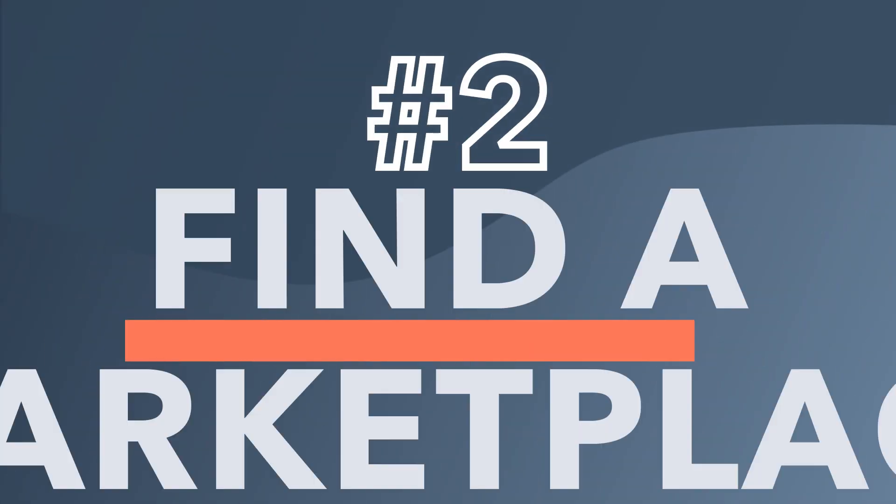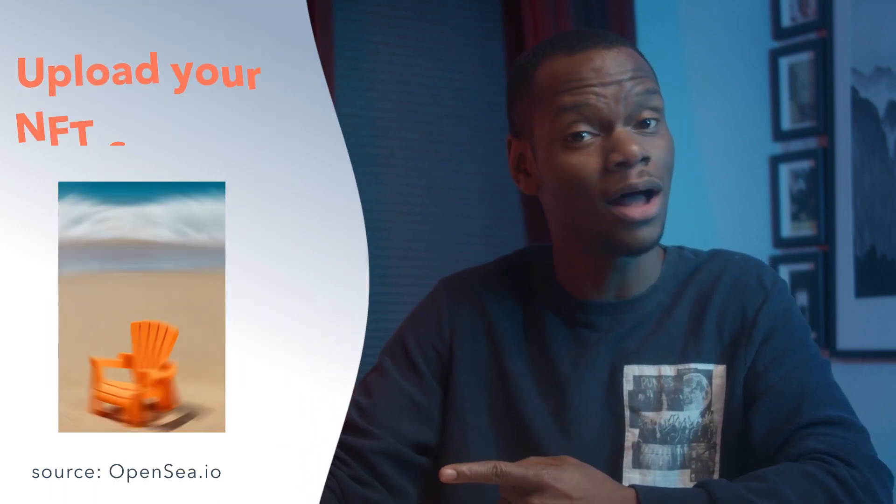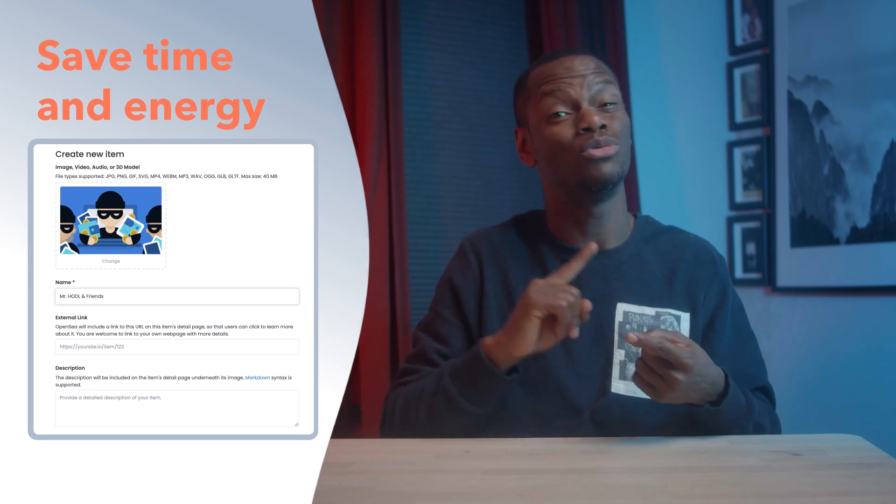Good storytelling has real value. An NFT marketplace is a decentralized platform that allows users to create, buy, sell, and store non-fungible tokens. You set up a wallet, connect it to a marketplace, create a profile, upload your NFT content, click sell, and now you're good to go. You can do it without a marketplace, but like Chris Rock said, you can drive your car with your feet if you want to — but that doesn't make it a good idea. Going with the marketplace saves you time, energy, and streamlines everything from your first upload to your first sale.